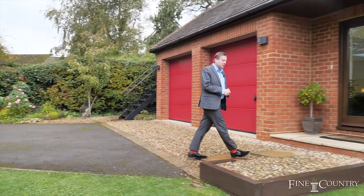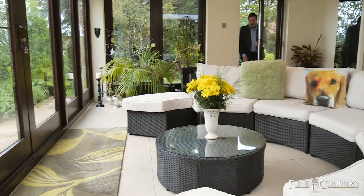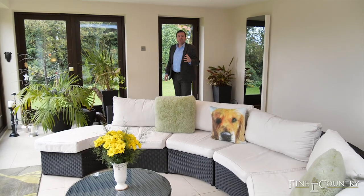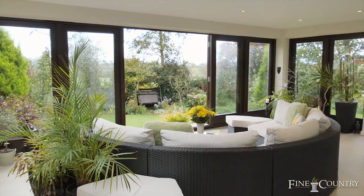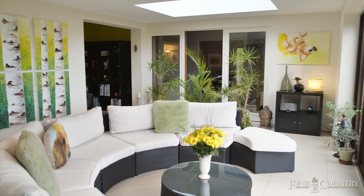If you'd like to follow me inside, I'll give you a look around. Upon entering, you're immediately greeted with this excellent conservatory style garden room with orangery. It's a wonderful space with doors that open right out to capture the beautiful gardens around.